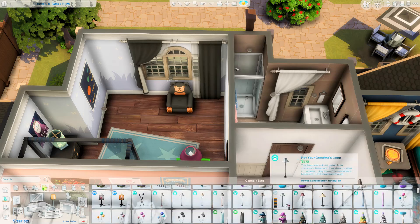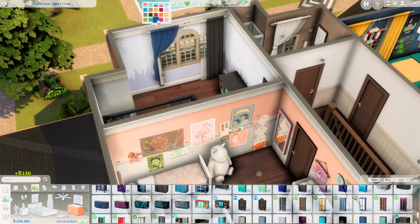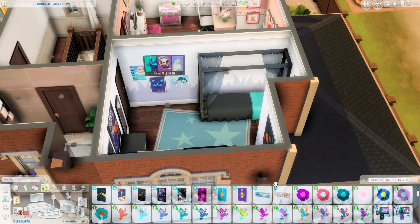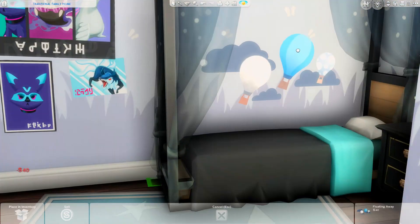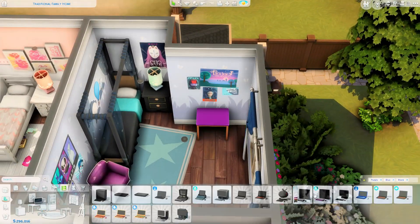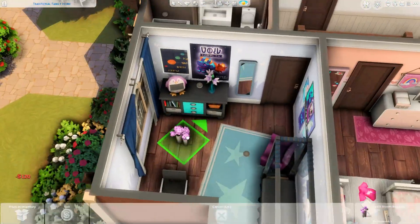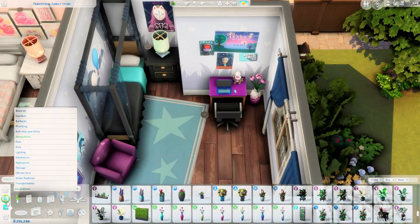I personally love the color palette in this room — it's probably my second favorite in the house. It's a color scheme I don't think I've ever tried before: lots of purple, lots of blue, and a lot of black. It was really refreshing to try something new. We're coming towards the end of the video now, so I'll start wrapping up.